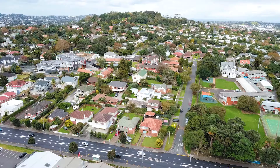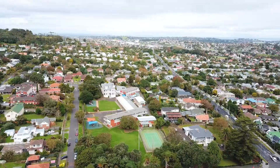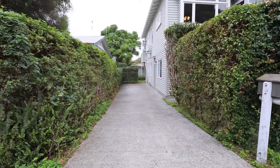Hi there, I'm Tim Hawes from the locals at Ray White Kingsland, and we have a really interesting property for you this week located in Mount Albert on the city fringe. Number five Woodward Road will have investors sitting up and taking notice, as well as any buyers who are looking to supplement the mortgage with the extra rental income.